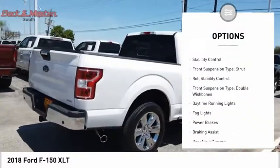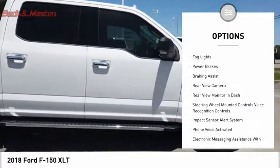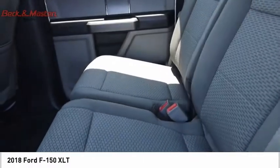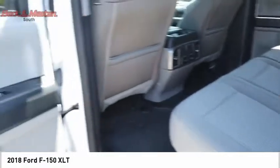Electronic parking brake, traction control, stability control, front suspension type: strut, roll stability control, front suspension type: double wishbones, daytime running lights, fog lights, power brakes, braking assist.